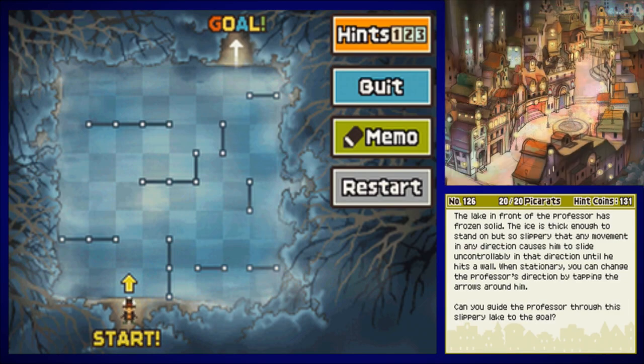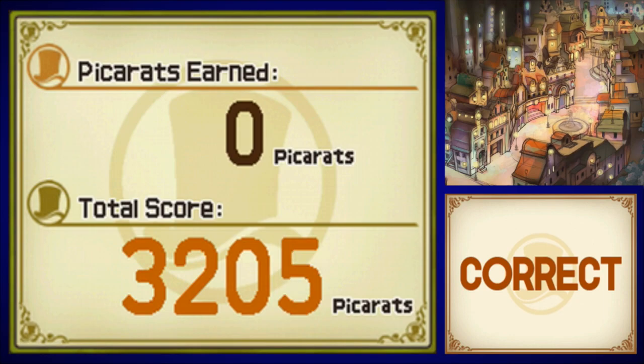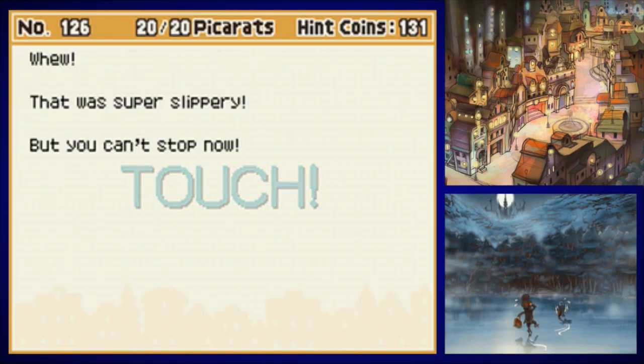I like the little victory picture at the end right here. So right now we're going to move Layton up to the top and to the right, like they mentioned before. They don't want me to go up and then right — they want me to go up and then down, because now I have these options available to me. Slide to the right, slide to the right, and then up. Jump up this time, slide to the right, and that's it. I like to imagine Layton doing those poses as he's skating across the ice. He's like, yes, this is fine. That was super slippery — you can't stop now!